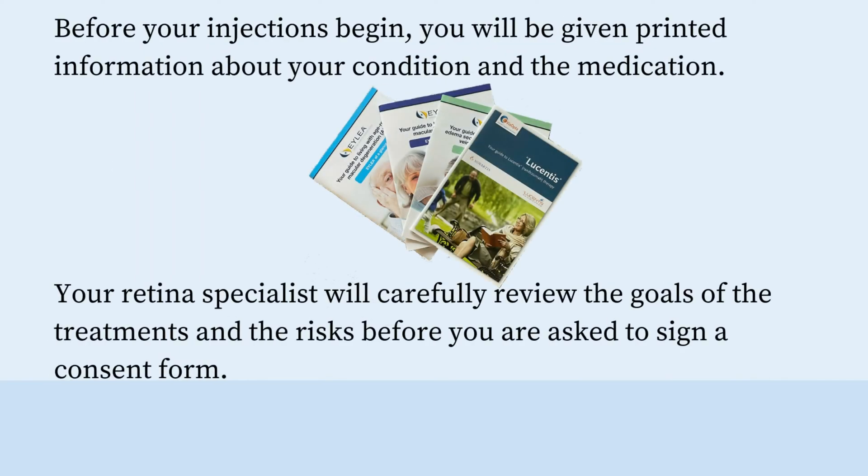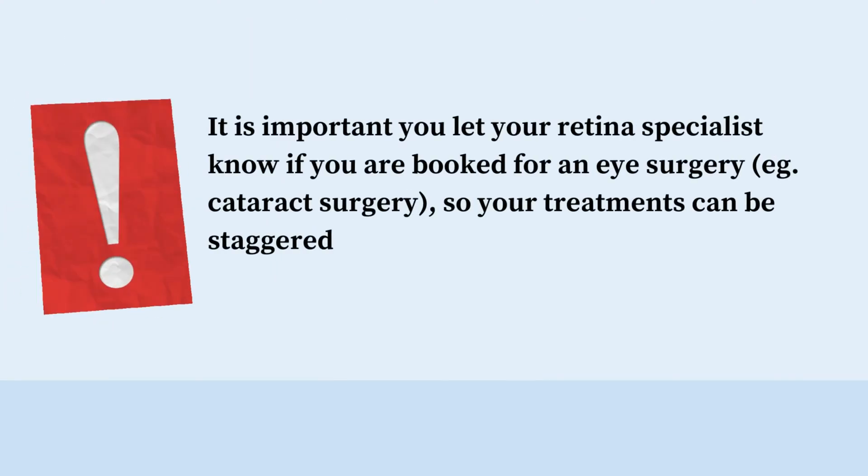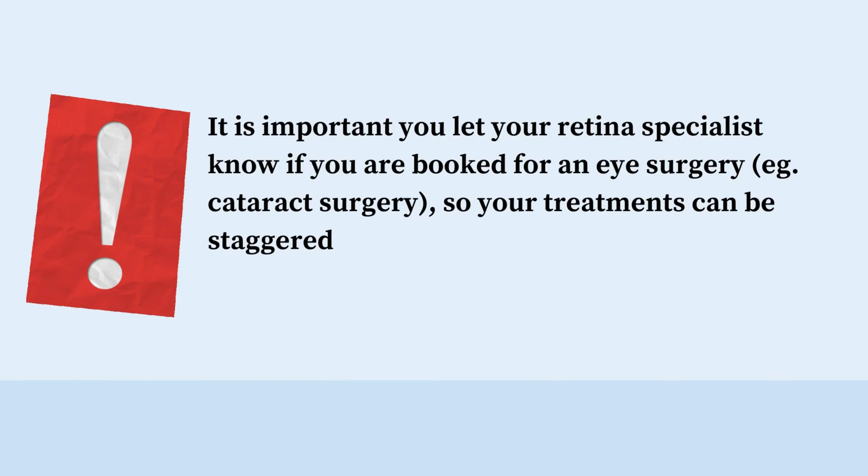Before your injections begin, you'll be given printed information about your condition and the medication. Your retina specialist will carefully review the goals of the treatment and the risks before you are asked to sign a consent form. It's important to let your retina specialist know if you are booked for an eye surgery — for example, cataract surgery — so your treatments can be staggered.